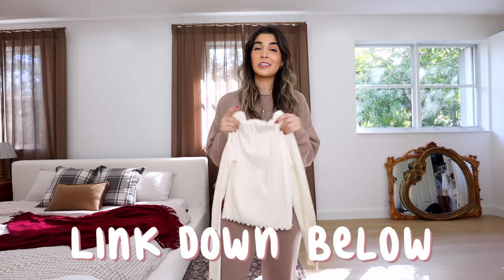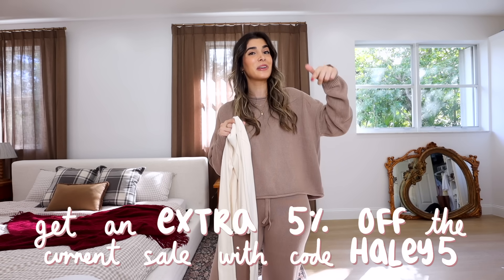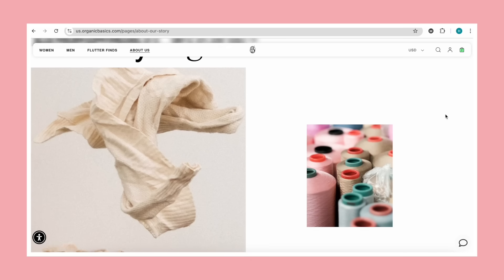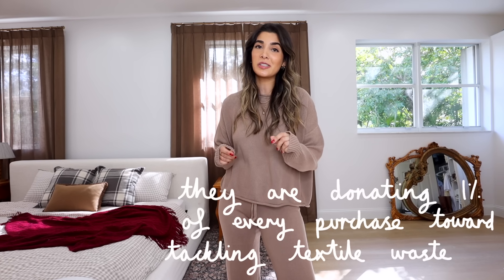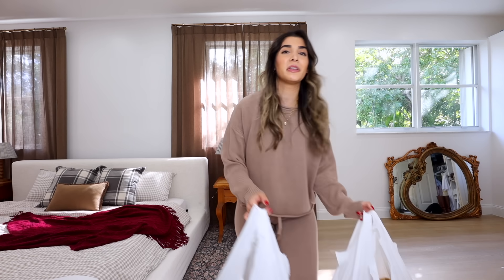I'm gonna leave a link down below to Organic Basics where you guys can shop your perfect essentials. Their Black Friday deal has up to 60% off on their website, and if you use my link you can get an extra 5% off. With the growth of fast fashion, Organic Basics does everything ethically — they're partnering with the ORE Foundation for Black Friday and donating 1% of every single purchase towards tackling textile waste. So while shopping their brand, you know you're doing good for the world too.